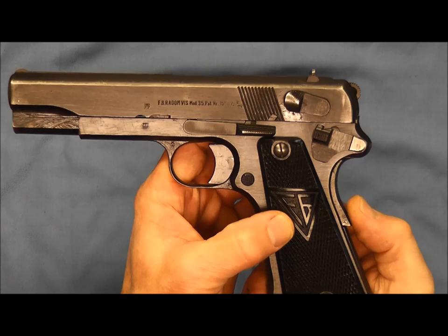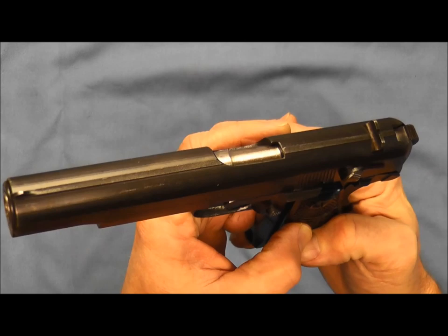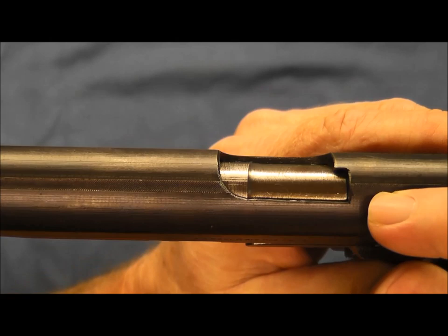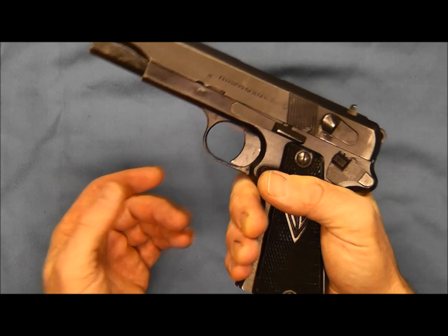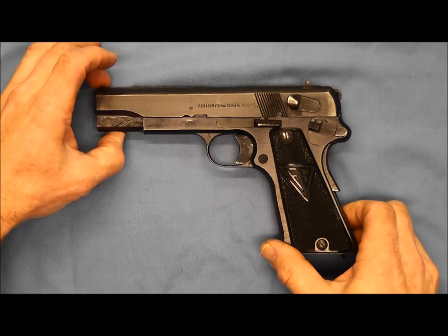This pistol has a grip safety — that's the only safety these pistols had on them. Here we have a takedown lever. Let's take a look at the sights: just the blade sight up front and the rear sight here. There's a little bit of nice machined work here on the top where this was machined out — a nice little detail that gives the gun a nice look. This pistol fits well in the hand and feels pretty good. It was reportedly pretty accurate and due to its mass it shot pretty well, so it's sought after by collectors.